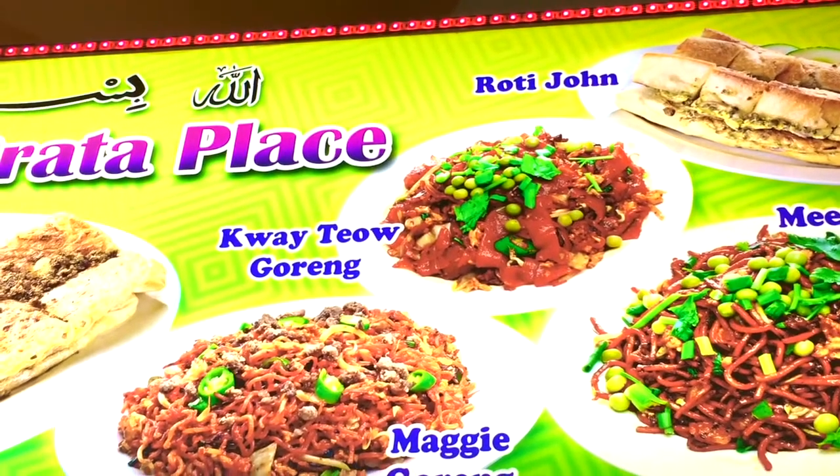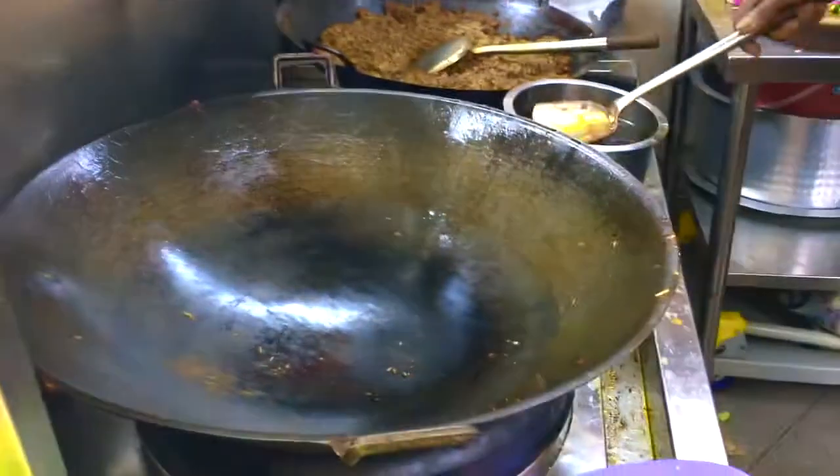Today I'm having Guai Giao Goren. If you love Indian food, this is the place you should visit when you are in Singapore.